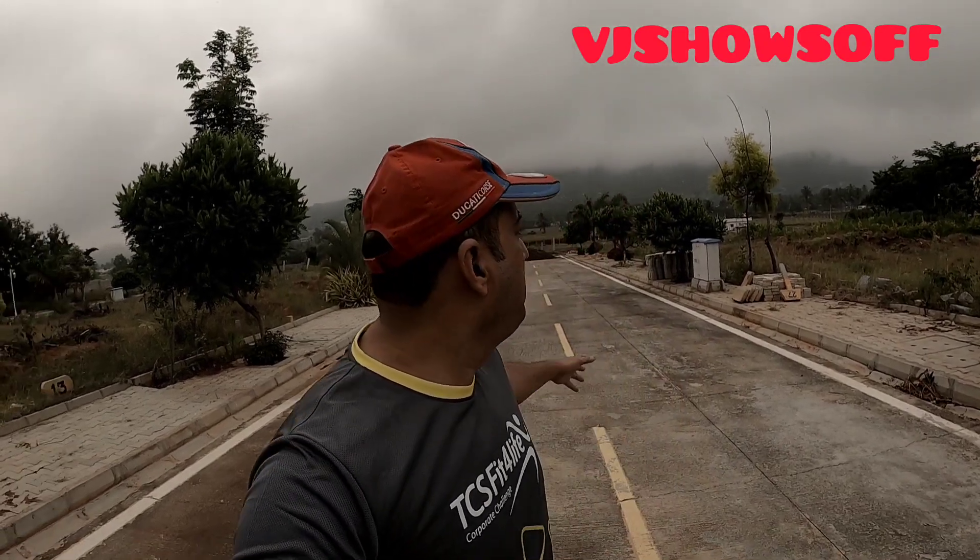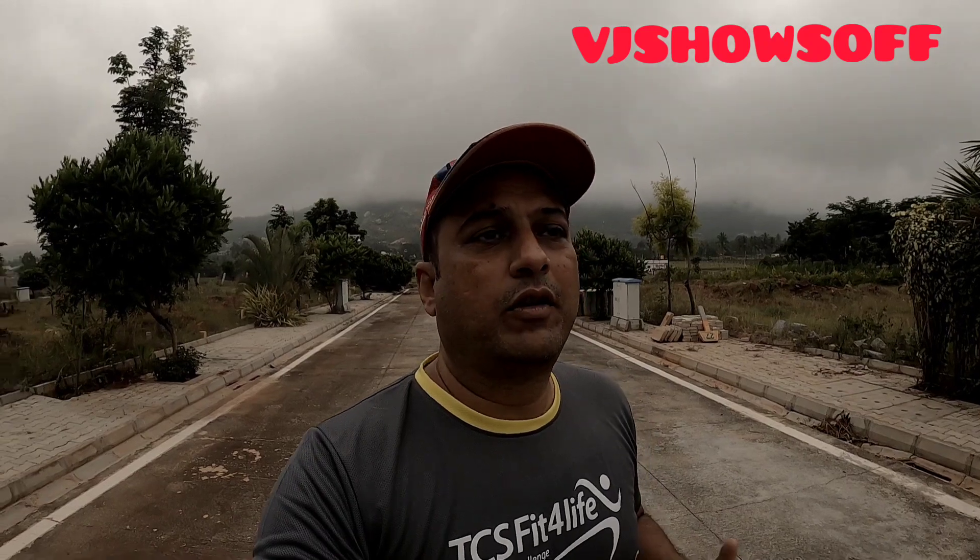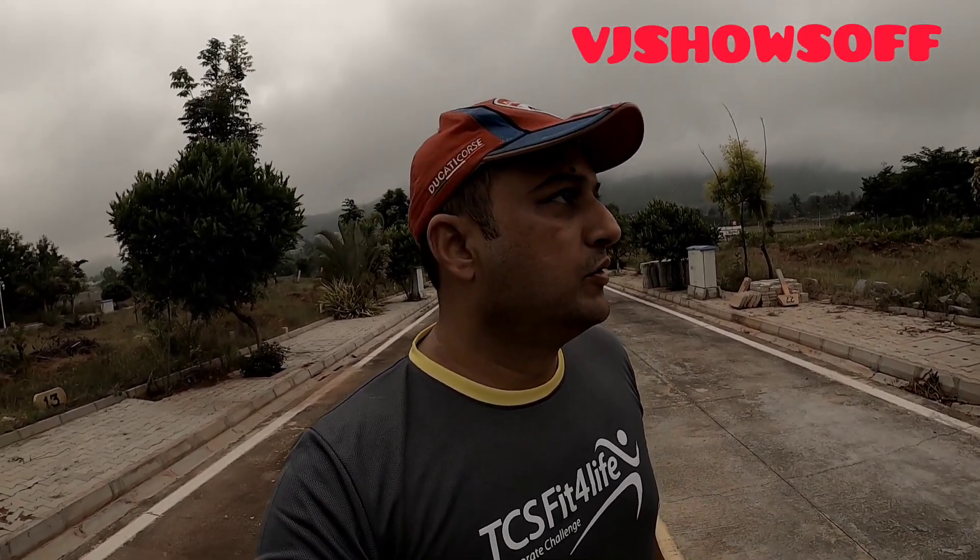Hey, good morning guys, welcome to my channel VJ Shows Off. Wishing you all a very happy Diwali. Behind me you can see a hill — that is actually Nandi Hills. We are in Bangalore, on the outskirts of Bangalore right now. We came here to spend a couple of days with my family.